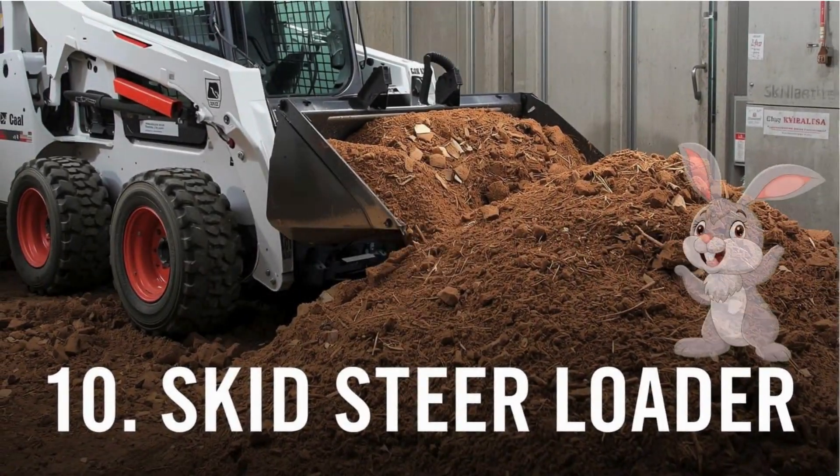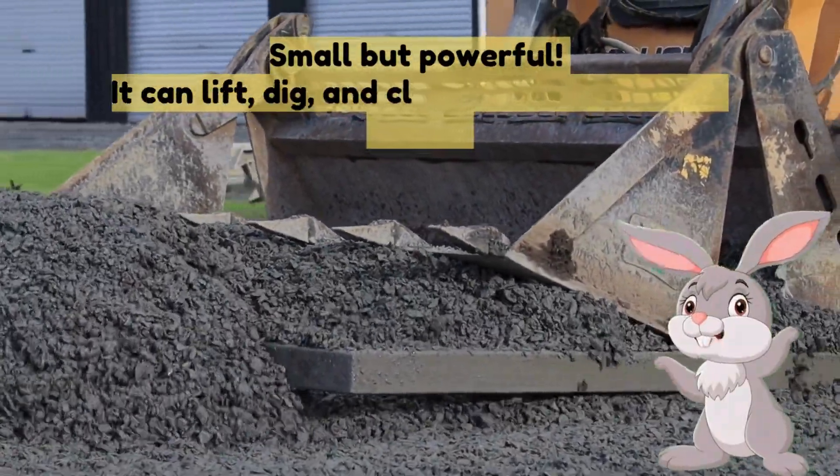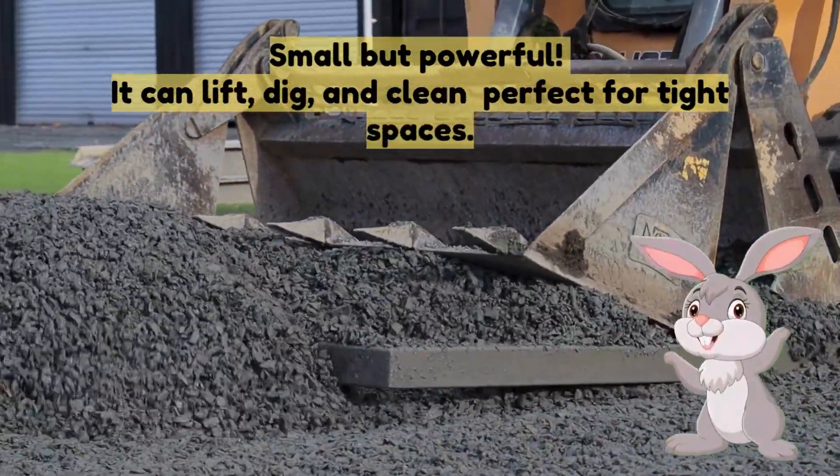Nine: forklift — used in factories and warehouses, it lifts and moves heavy boxes and pallets with metal forks. Ten: skid steer loader — small but powerful, it can lift, dig and clean, perfect for tight spaces.